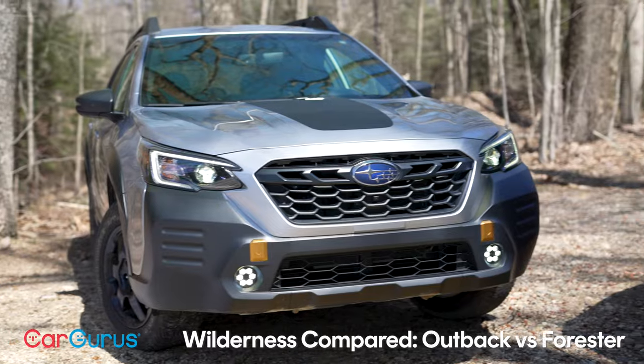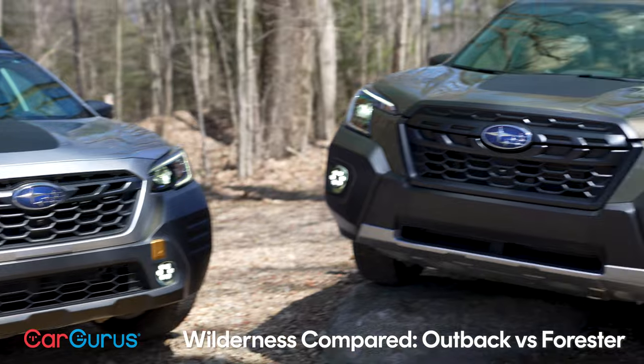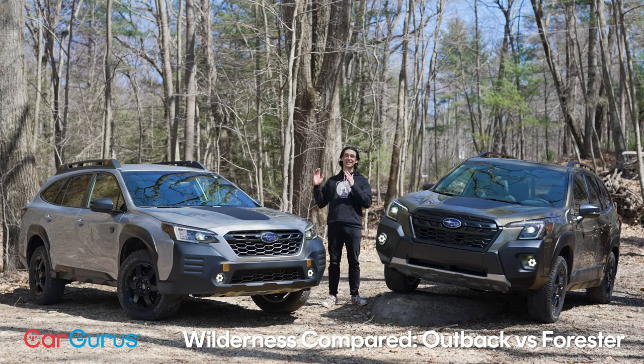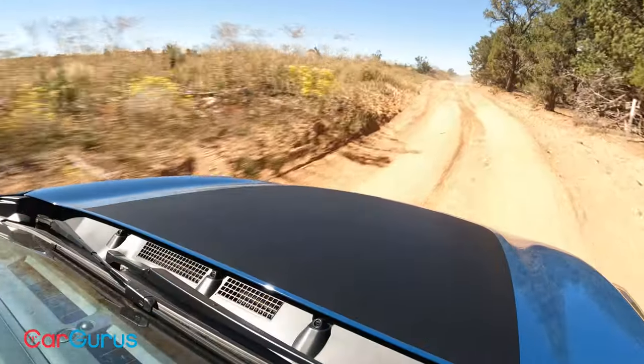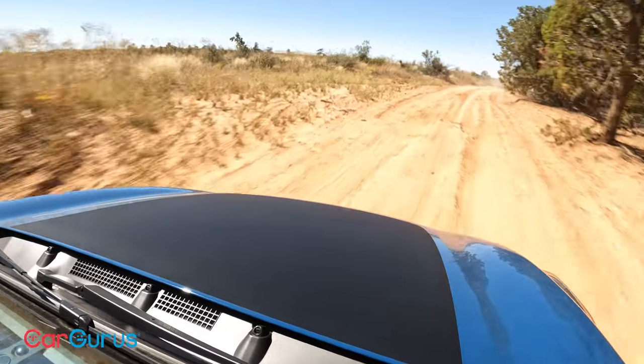We first saw the Wilderness trim level in 2022 on the Outback, followed by the Forester Wilderness, but the premise remains the same: let's take a vehicle that can take you off-road and let it take you a little further, a little deeper into the wild.